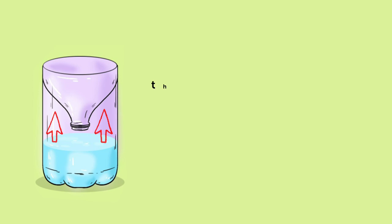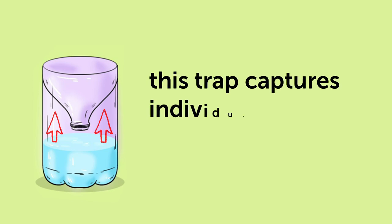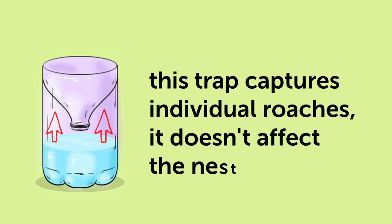One significant drawback of this method is that while this trap captures individual roaches, it doesn't affect the nest.